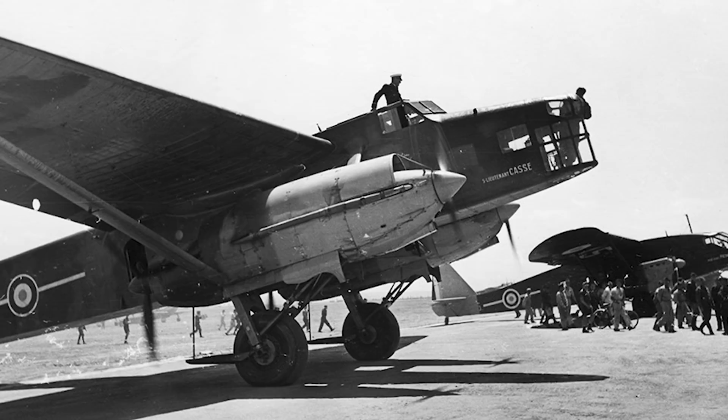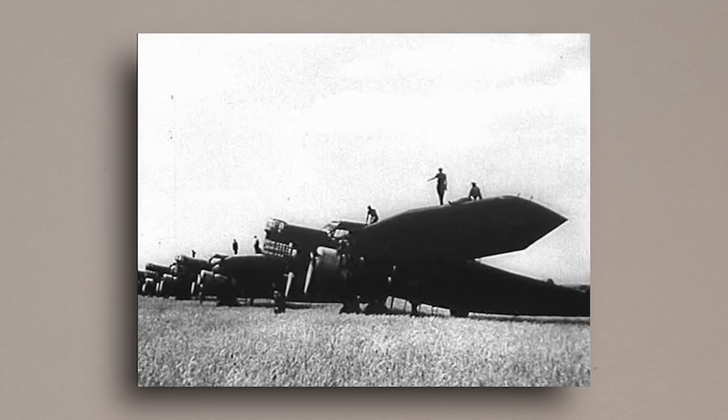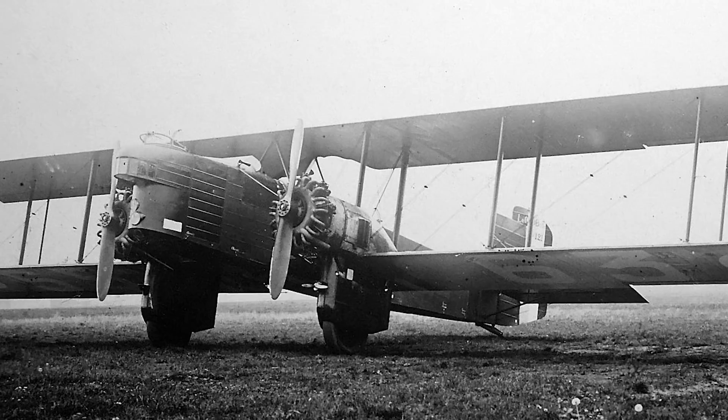In the 1930s, a series of heavy bombers were built by French manufacturer Farman. Though often forgotten, they were able to carry a remarkably heavy payload for the time and were amongst the heaviest bombers in service at the start of World War II. Today we're going to take a look at the series as a whole, as it can be considered one long continuation of a single design, and also because the record-keeping for this aircraft in the 1930s was about as chaotic as the French government.